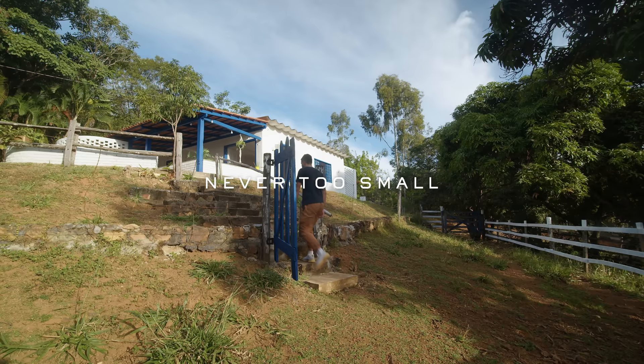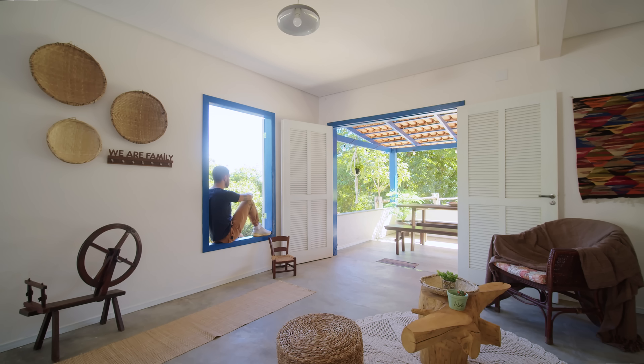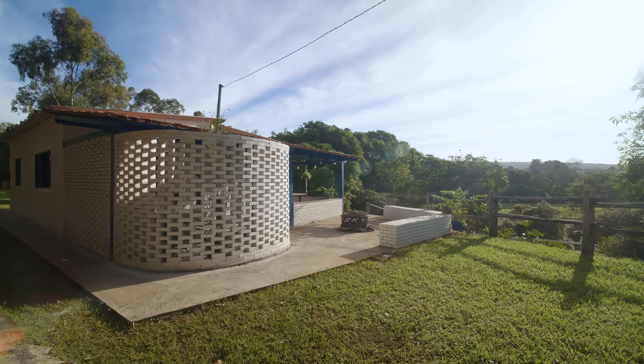The house is located on a rural estate about 25 minutes away from Brasilia, Brazil. It's located on the hillside facing the views to the horizon and the beautiful Cerrado landscape that's very traditional of these central regions of Brazil.